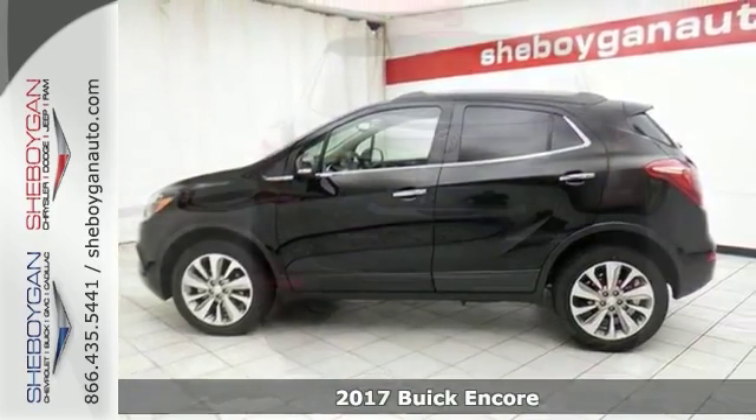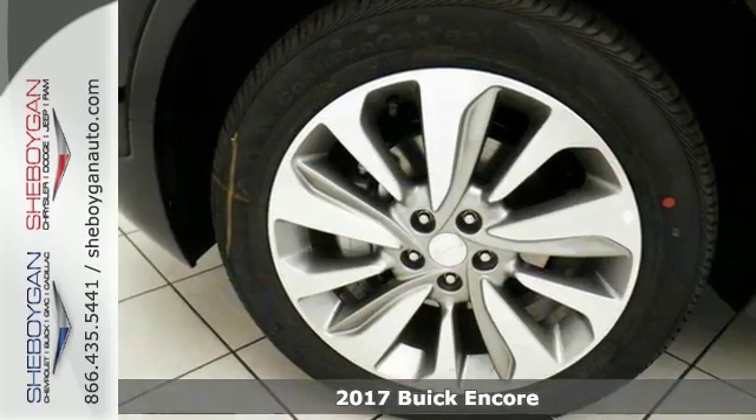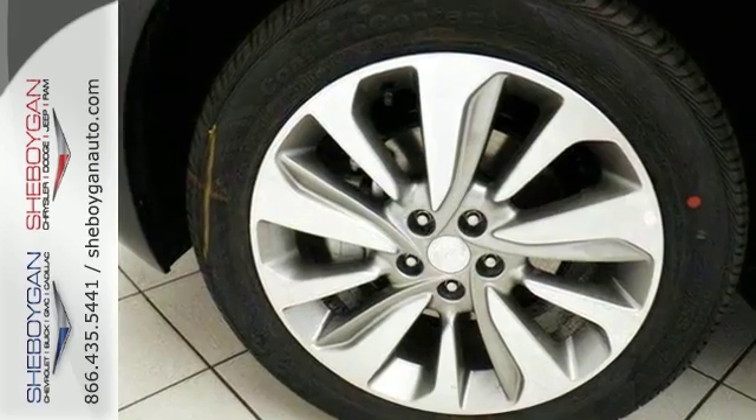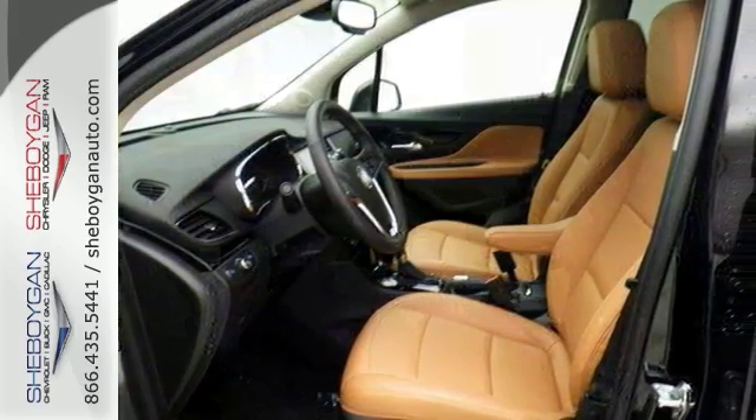You'll love this 2017 Buick Encore Premium. Its many features include all-wheel drive, multi-information color display screen, leather seats, navigation, power windows, locks and mirrors, and steering mounted controls.